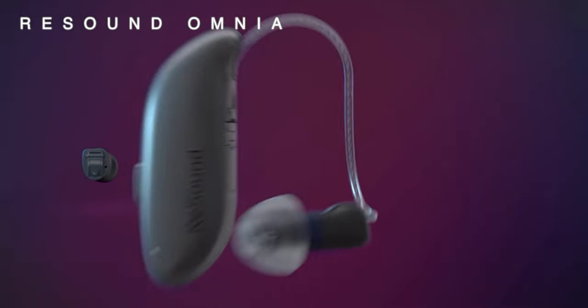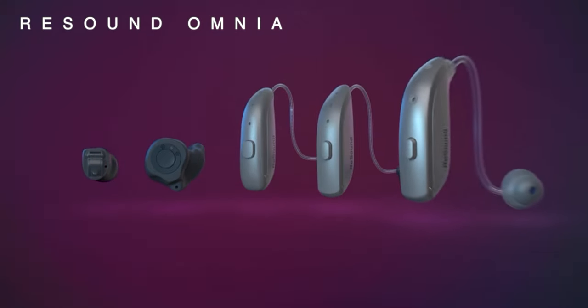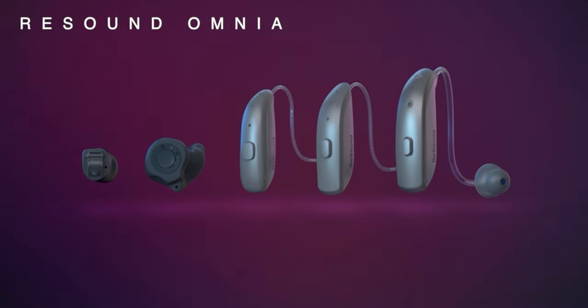Rewinding back to October 2022, this is when Resound released their Omnia family of hearing aids, which initially came out just as a receiver in canal style and then they gradually added to this portfolio. I have to say I'm pretty surprised by today's announcement as it falls short of the usual biannual release of new technology that we tend to see from every hearing manufacturer. So the big question is, what exactly have Resound got in store for us today?